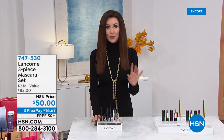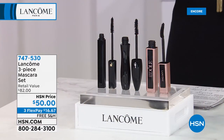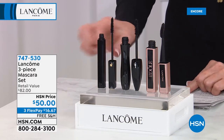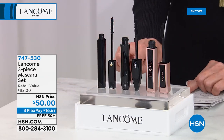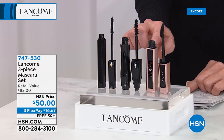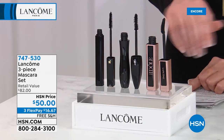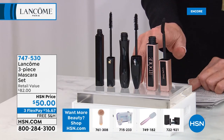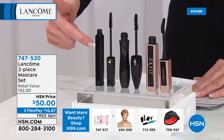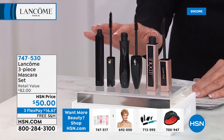You get three prestige mascaras from the leading prestige mascara company, Lancôme. You get the number one best-selling prestige mascara in the United States — Definicils — for 30 years. You get the number one best-selling prestige mascara in the world for 20 years — Hypnôse Drama. And you get my favorite, the latest in the Lancôme prestige mascara family, the Idol Mascara, which gives you beautiful feathery lashes. Normally $28, $28, $26 — not $82 today. It's $50 for all three.